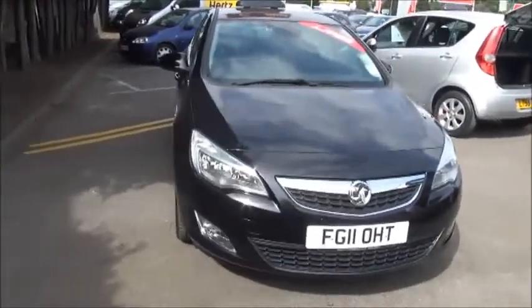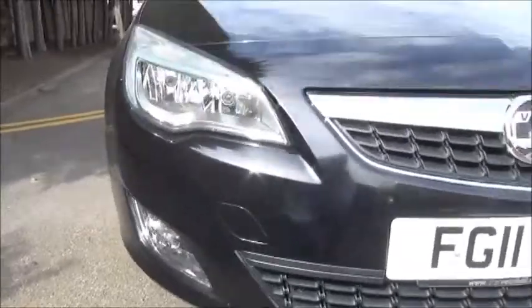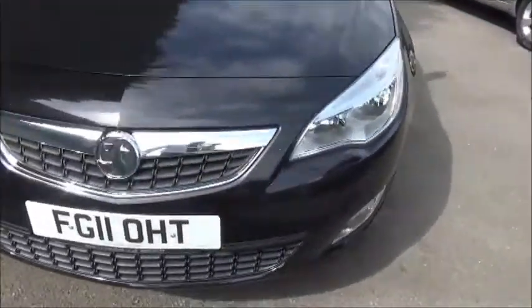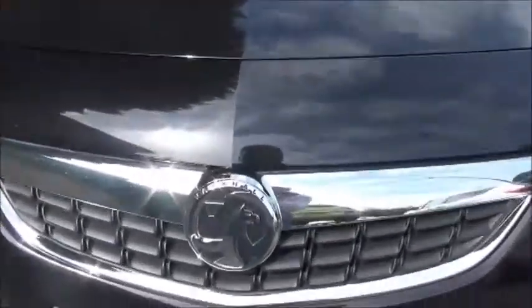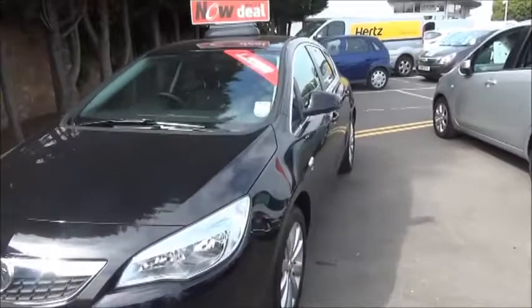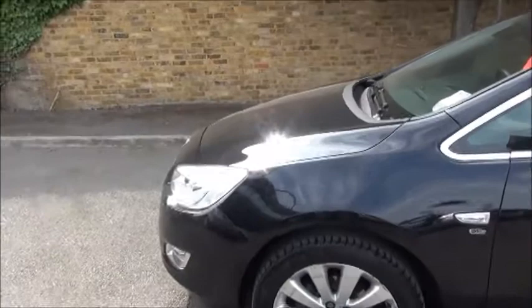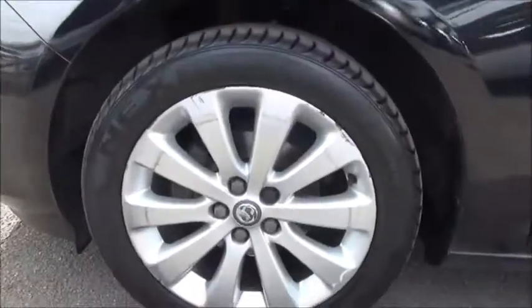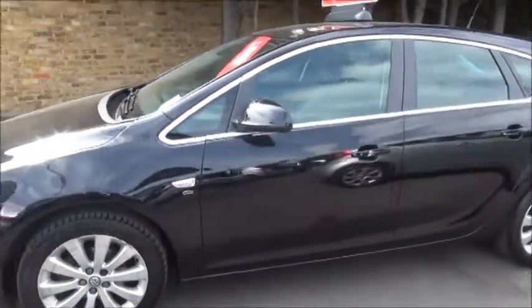Looking at the front of the vehicle you can see the front fog lights and chrome grille with Vauxhall emblem. Moving around to the side of the vehicle you'll see the alloy wheels, 17 inch colour-coded window and door handles.